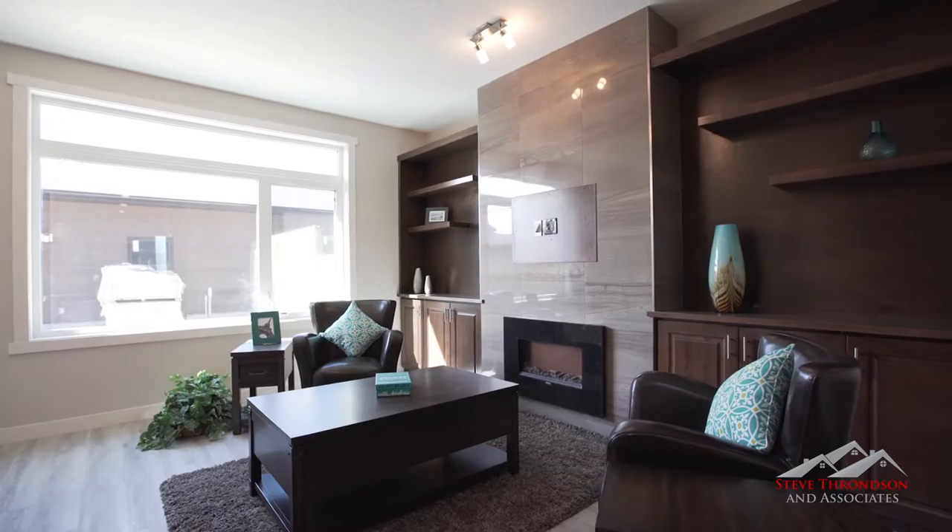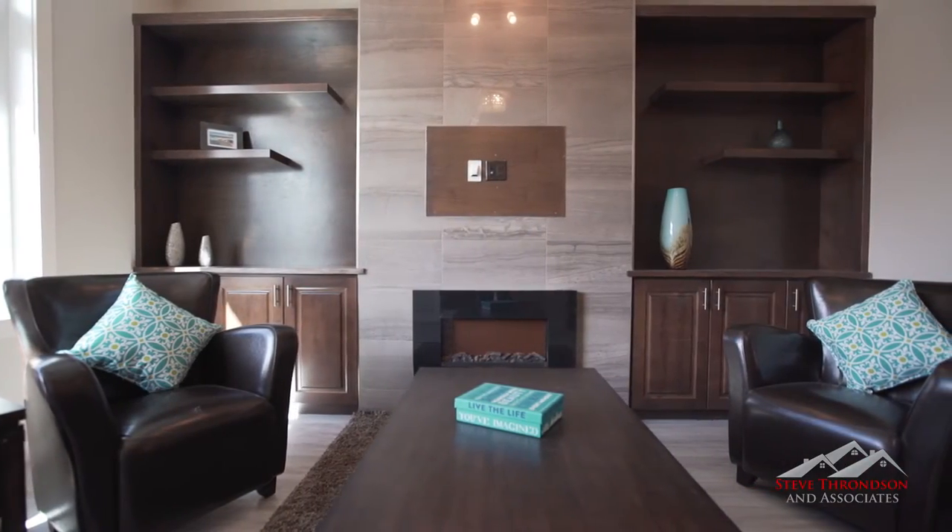Beyond the kitchen, you'll find an attractive living space complete with an abundance of convenient built-ins and other features that will make you say, wow!